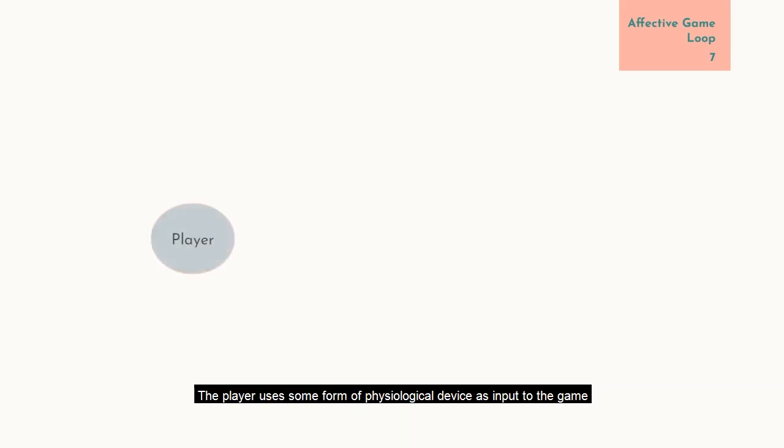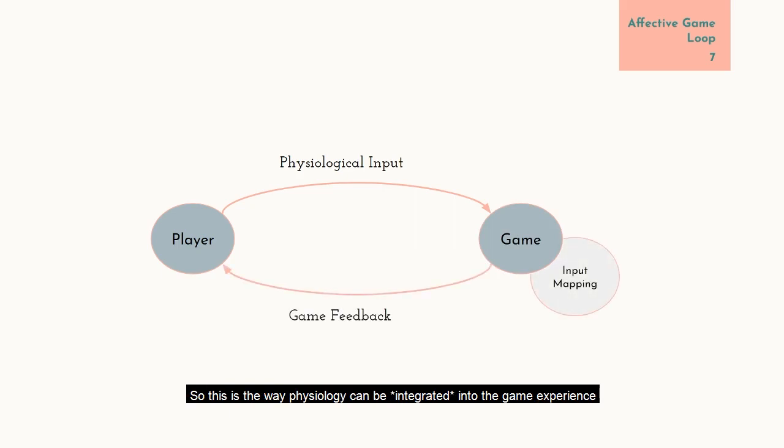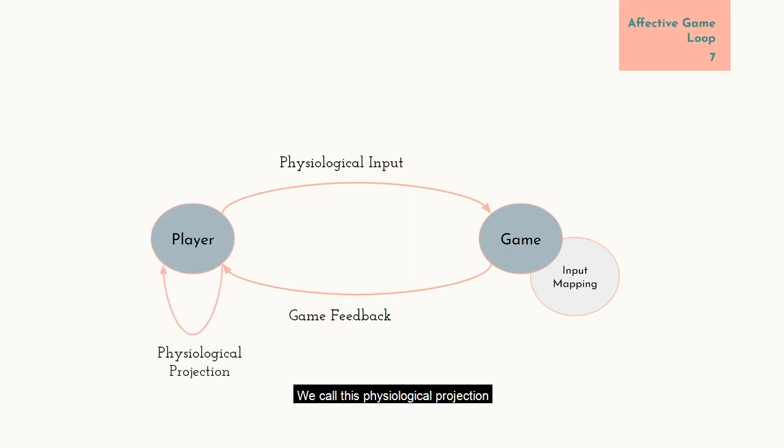First, you have a player. The player uses some form of physiological device as input to the game — it could be a sensor tracking the player's heart rate, or it could be facial expressions via webcam — and this is fed into the game. The game then processes the sensor input, maps it to some in-game variable, and then feeds it back to the player. We also needed a way to describe a simple overlay of the player's physiology over the game without affecting it in any way. We call this physiological projection, which means the physiological signal is simply projected back to the player without entering the loop and affecting the game in any way.